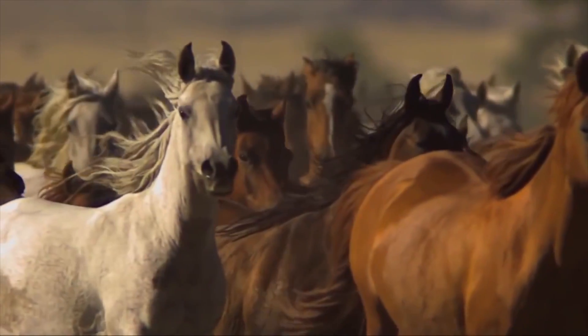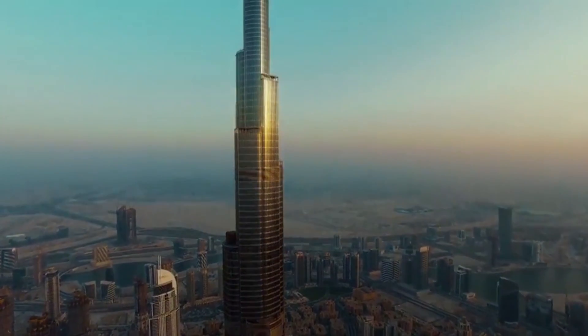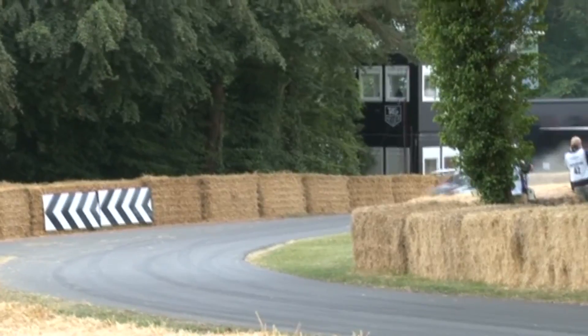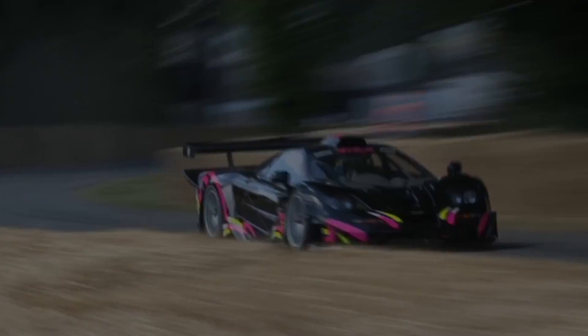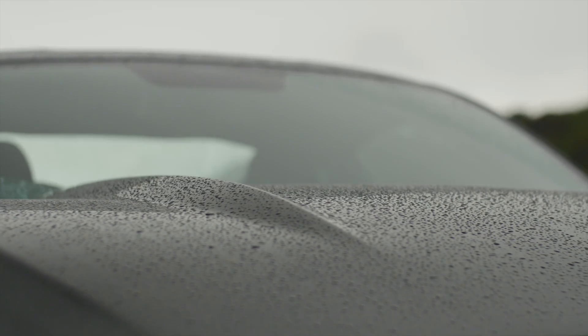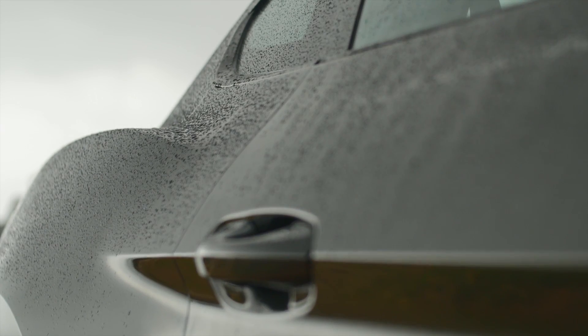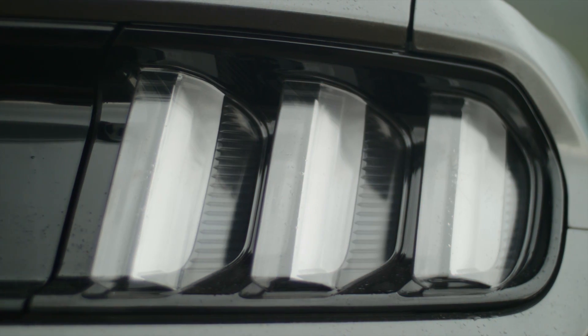I've been looking for one of these beasts all my life. I've been to Dubai to see one on top of the world's tallest buildings. I've been to England to the Goodwood Festival of Speed to see the right-hand drive version. And at last here it is — this is the 2016 Mustang in right-hand drive.